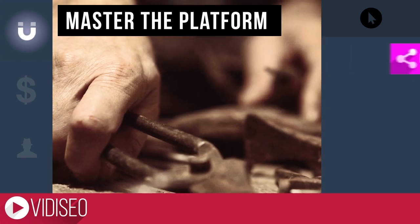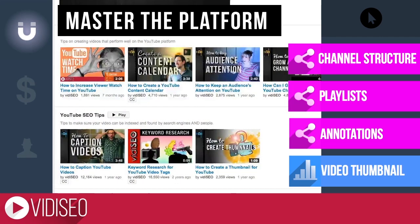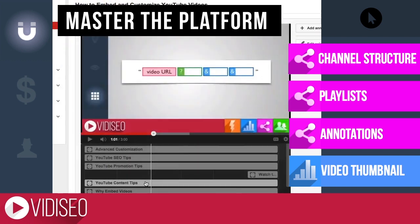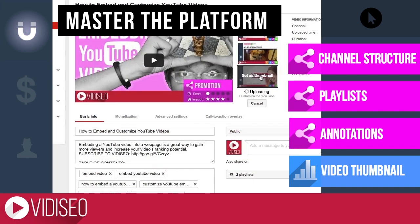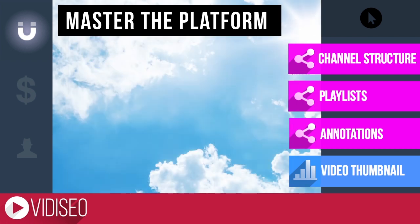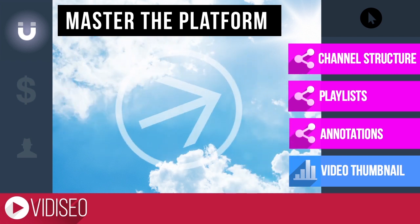Taking advantage of all YouTube's features is another way to attract and keep more viewers. Everything from structuring your channel, organizing your content with playlists, linking to other videos with annotations, and creating more engaging thumbnails can have a major impact on your view count. If those are new concepts for you, or you're just not using them effectively, check out the linked tutorials.